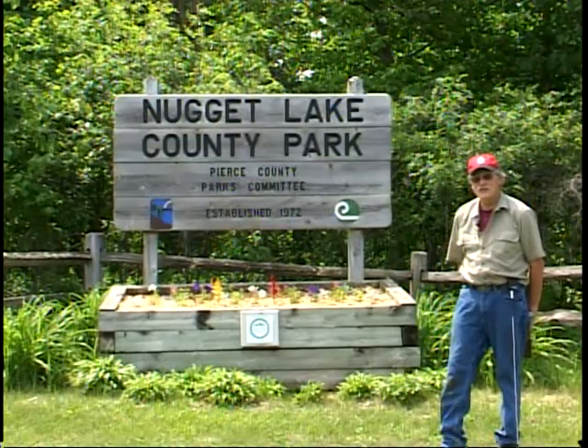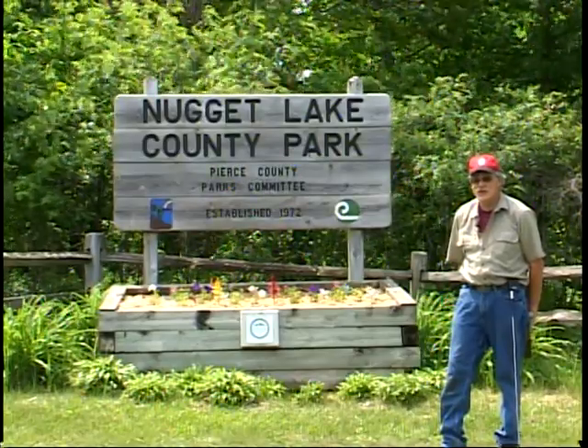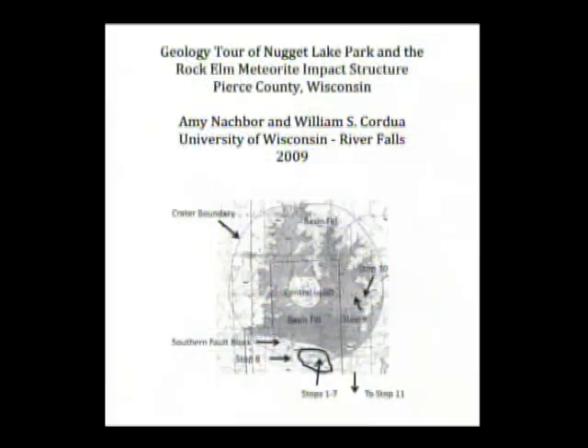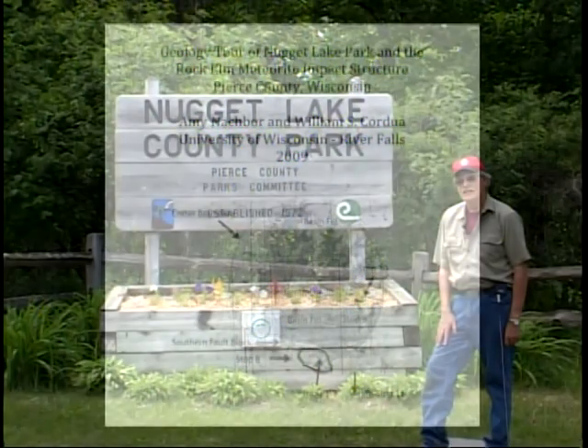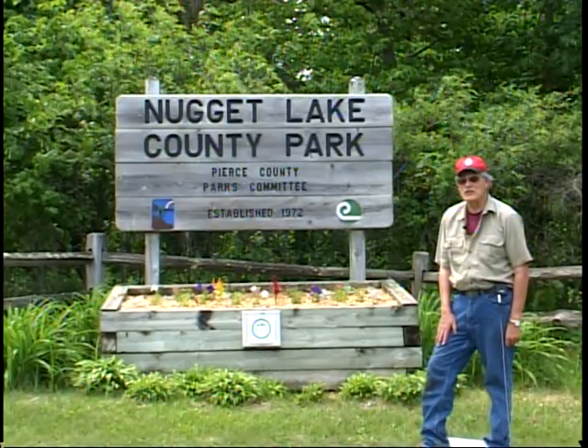This show demonstrates how geologists can solve a mystery by using the clues they find in the rocks. There is a field guide to the Rock Elm meteorite crater that I co-wrote with one of my former students, Amy Naber. It is for sale at the Nugget Lake Park office and directs you to many critical outcrops exposed in and near the park. This park also has many other attractions, including a nice campground and lake for boating and fishing. It's a great place to enjoy the outdoors and also learn some really interesting geology.